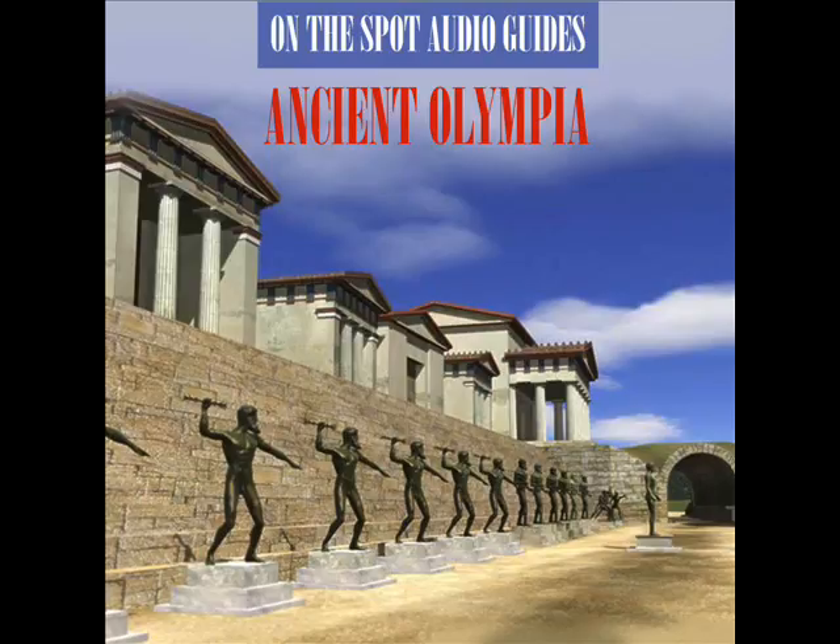The last important remodeling took place in the 1st century BC, when a large apsidal room, Area 4, was built to the south and hypocausts were constructed.